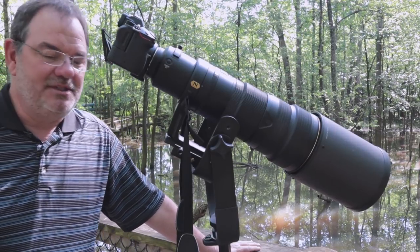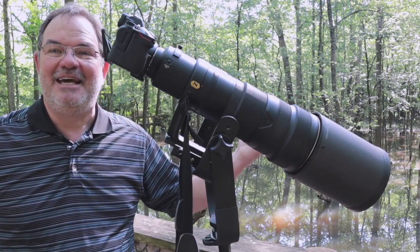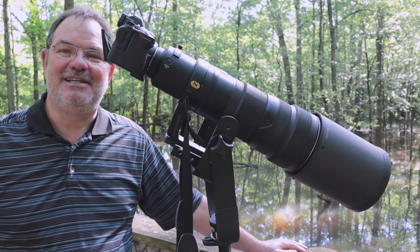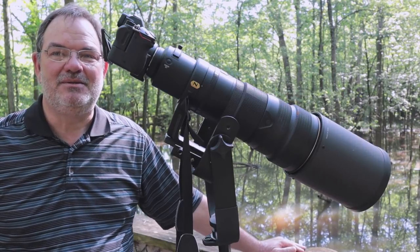And then for stills I'm using the trusty D500 and 200-500 F5.6. That's a sandhill crane that they have here — they have some captive sandhill cranes and occasionally you can hear them calling out, although this is definitely the wrong time of year for sandhill cranes to be in this part of the country.